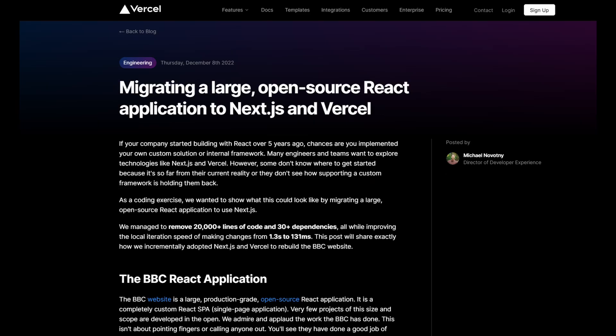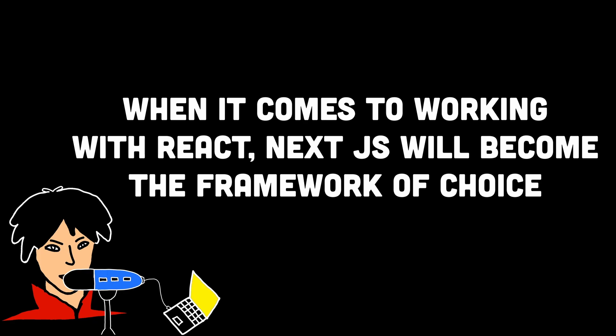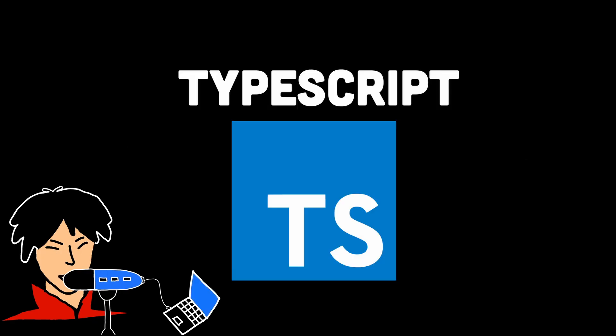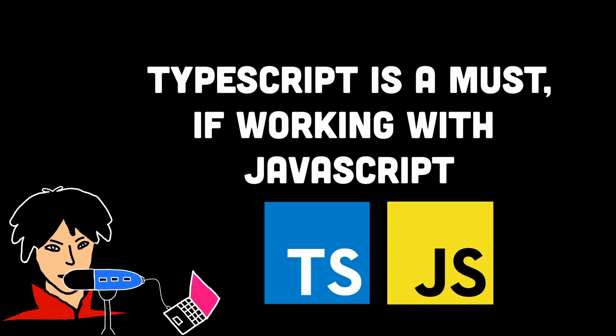Many companies that use React might migrate to Next.js, and therefore this tech stack would become high in demand. Many companies that would have used React to build an application before would instead use Next.js moving forward, so add this on your list. For number three, we have TypeScript — if you want higher pay, TypeScript is a must.